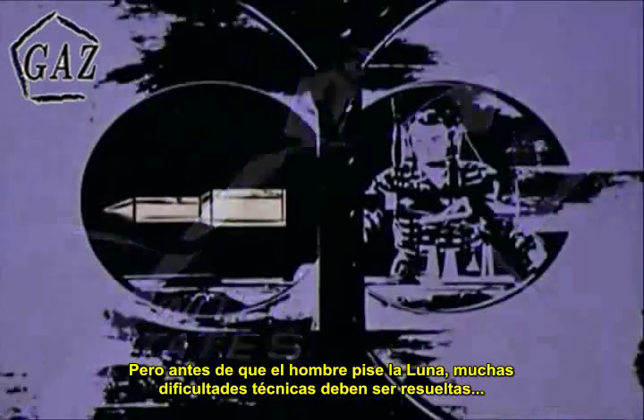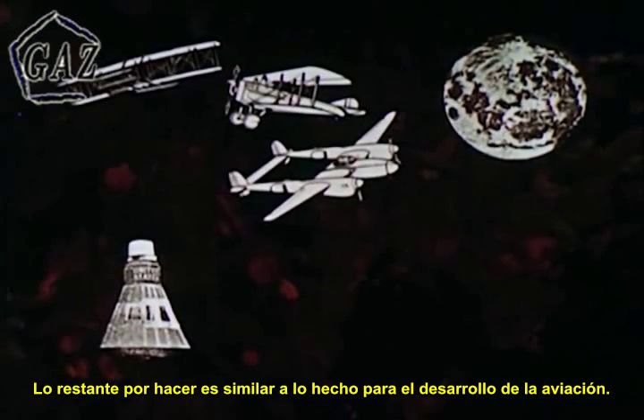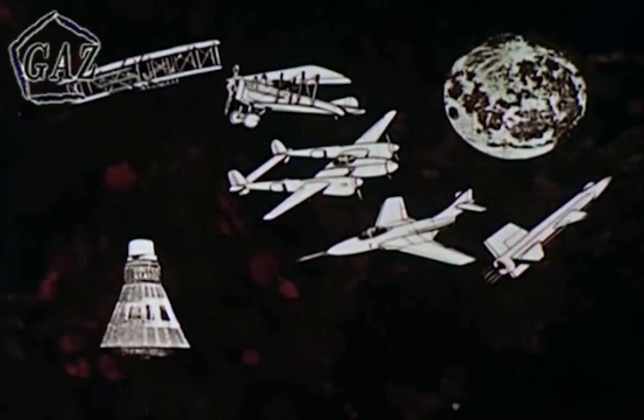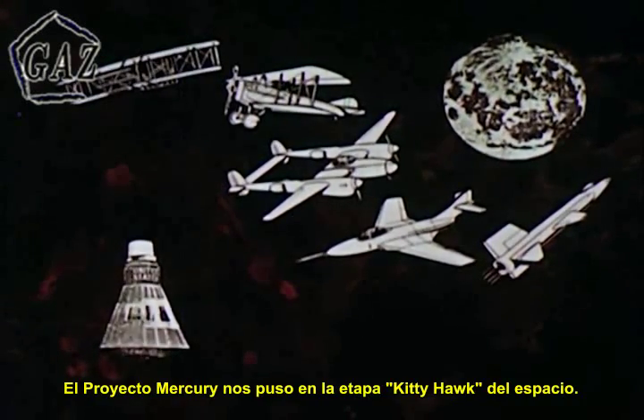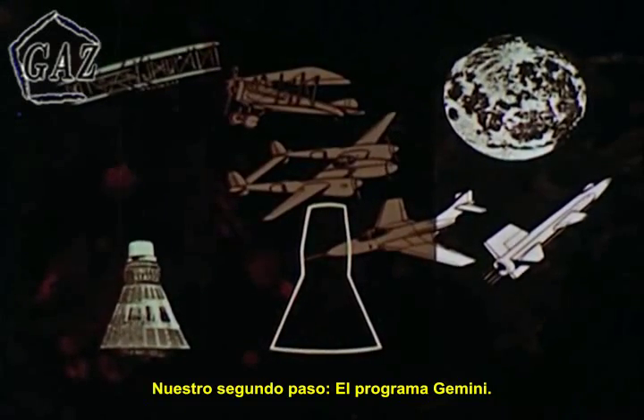But before men ever stand on the moon, many technical hurdles must be overcome. The steps remaining parallel the steps undertaken in the development of aviation. Project Mercury put us through the Kitty Hawk stage in space. Our second step?